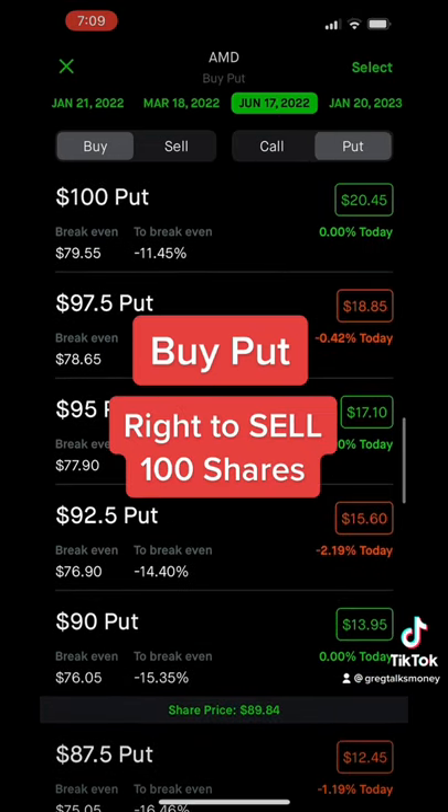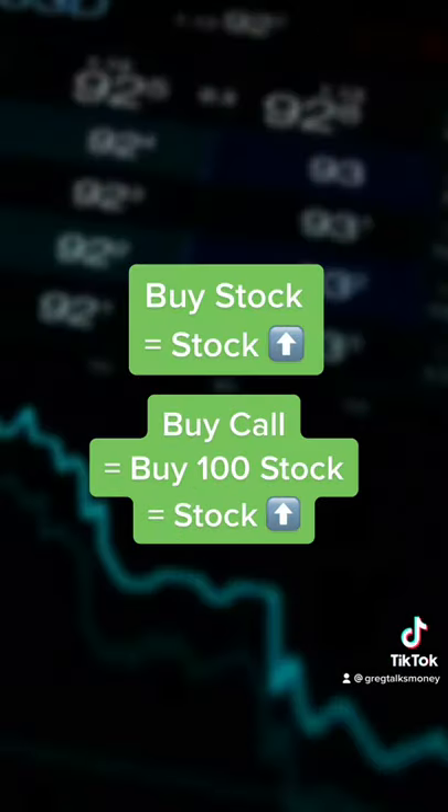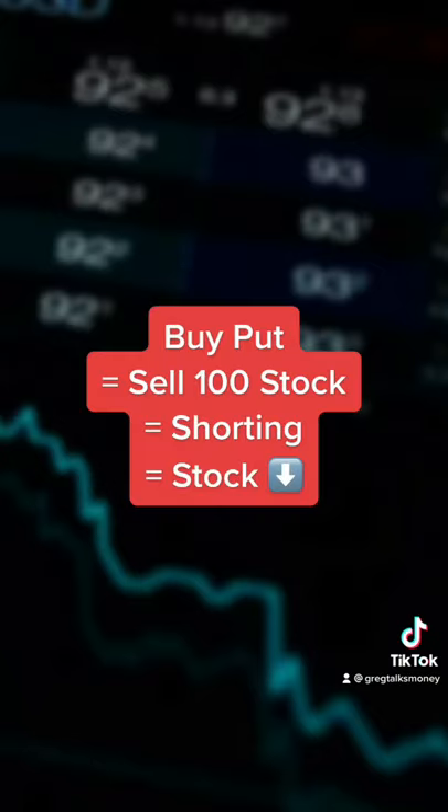You can think of this sort of like trading stocks, where when you buy a stock, you think the stock is going to go up. So if you're buying a call and agreeing to buy 100 shares, you should think the stock is going to go up. And when you buy a put, you're agreeing to sell 100 shares of the stock, sort of like shorting it, so you should think the stock is going to go down.